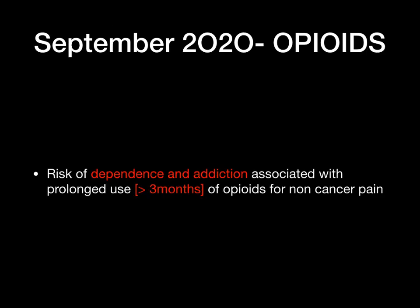September 2020 — opioids: risk of dependence and addiction. This is normally associated with prolonged use — more than three months. Any patient using an opioid for more than three months has an increased risk of dependence and addiction, and this advice applies particularly when opioids are used for non-cancer pain.